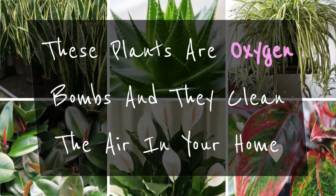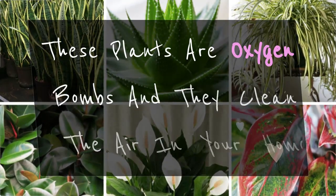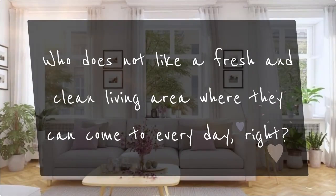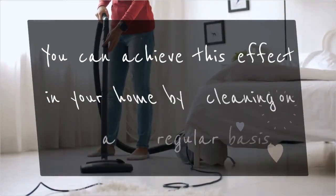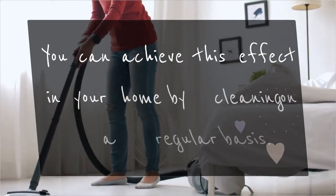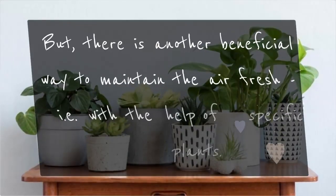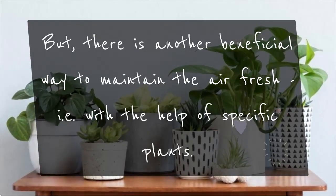These plants are oxygen bombs and they clean the air in your home. Who does not like a fresh and clean living area where they can come to every day? You can achieve this effect in your home by cleaning on a regular basis, but there is another beneficial way to maintain the air fresh — with the help of specific plants.